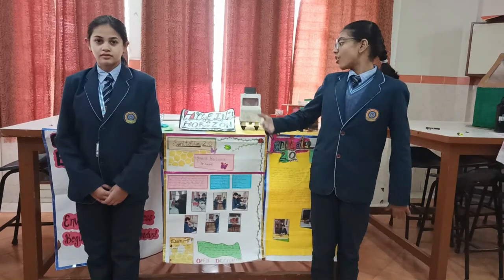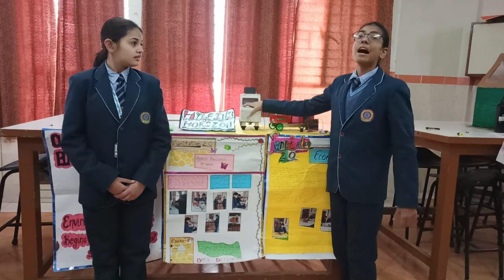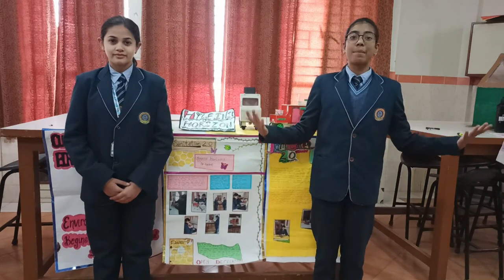The features of e-toilets: they work with solar panels. They have automatic doors and they are very hygienic and clean. They are mobile toilets, and the waste is collected in a slush tank which is used to make manure.